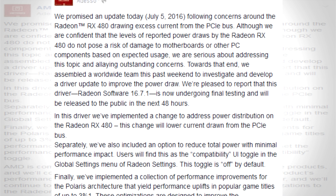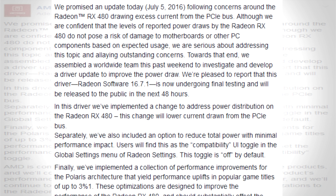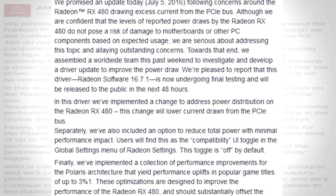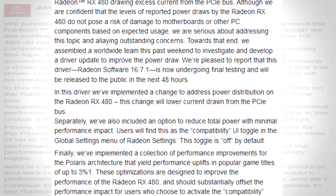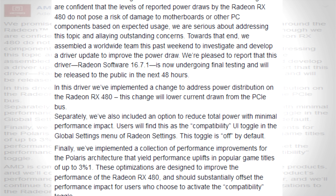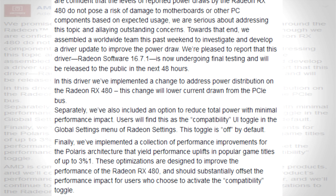AMD talked about a performance increase of about 3% with this new driver in the Polaris architecture, and this 3% increase is going to be the compensation for the lowering of power draw through the compatibility UI toggle available in Radeon settings. Of course, all of these things — performance improvements or decreases — will be tested by reviewers when the new driver comes out.